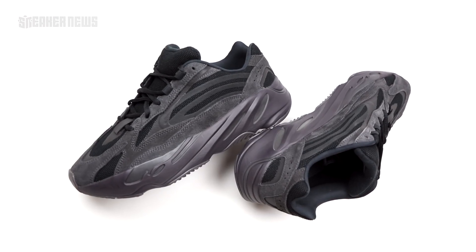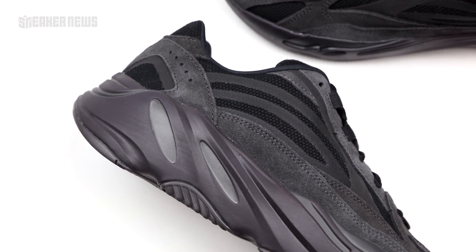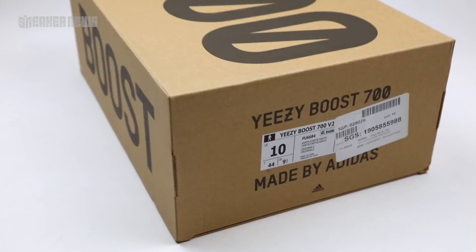Summer's here and Adidas Yeezy is going really hard with the release schedule. Here's what's coming up next — it's a Yeezy 700 V2 Vanta.